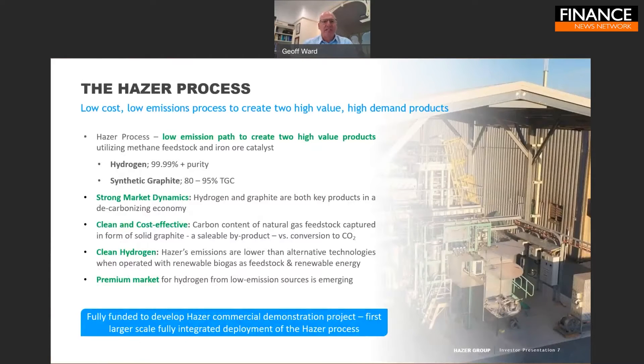I'd like to introduce you to Hazer and the Hazer process. As introduced, we are an innovative Australian clean technology development company focused on commercializing the Hazer process, which we think is a technology absolutely poised for the 21st century — a low cost, low emission process that creates two high-value, high-demand products.